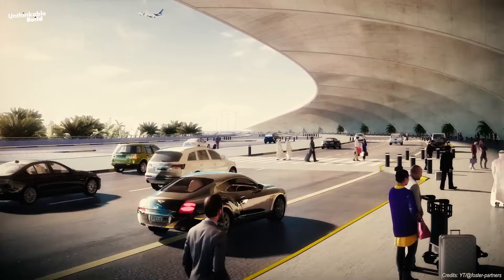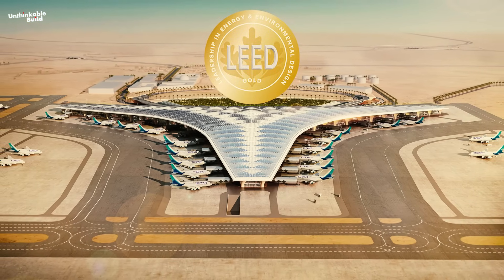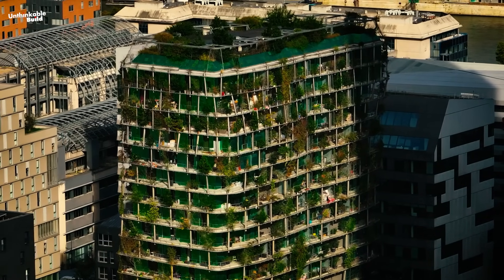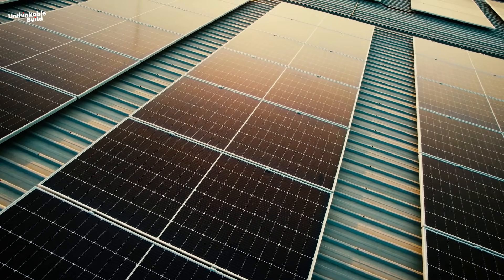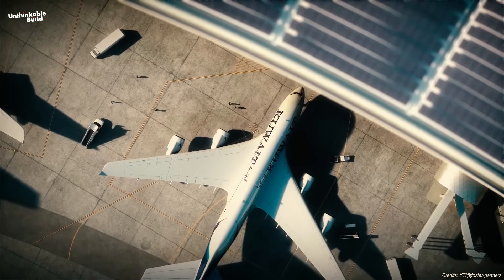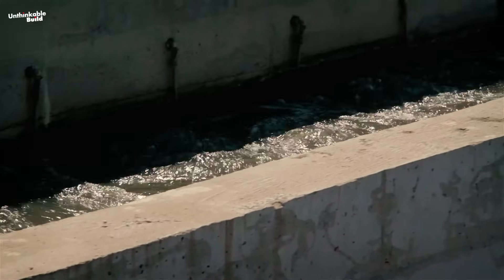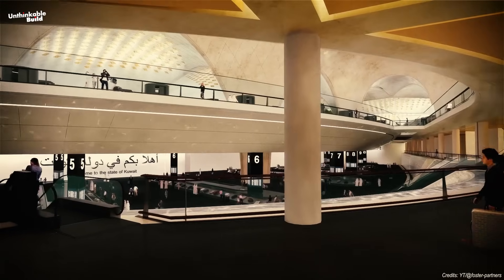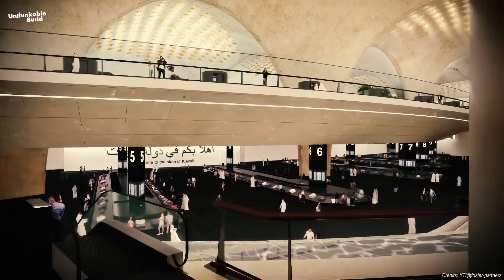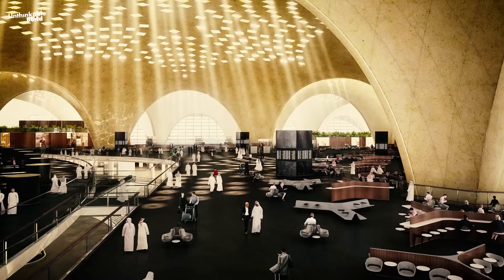Terminal 2 is aiming for LEED gold certification — one of the highest global standards for green buildings. Over 81,000 solar panels will power nearly 10% of the terminal's energy needs. The terminal will also use 45% less water, thanks to recycling systems and water-saving fixtures. This is not just a building — it's an eco-smart machine. And all this leads to something even more exciting: how smart technology is being used to make this airport not just modern, but intelligent.